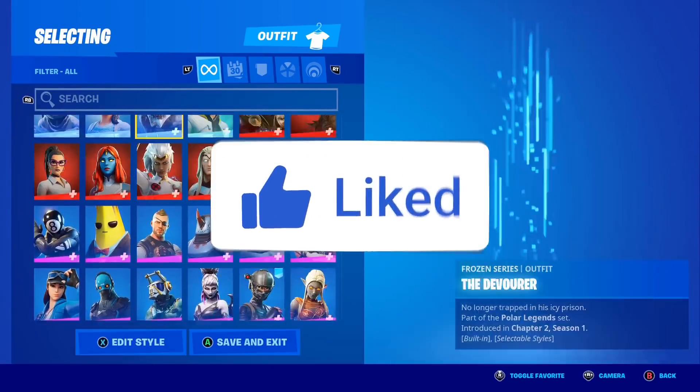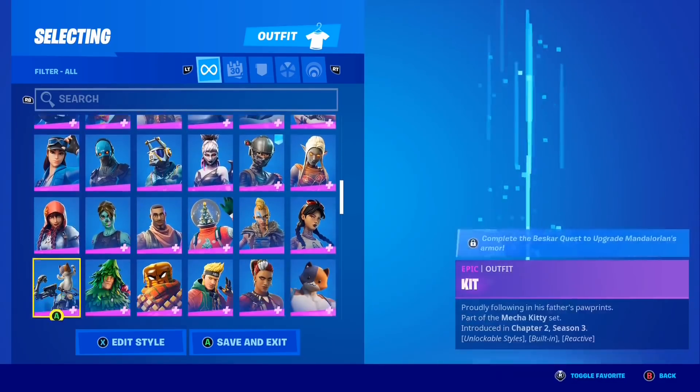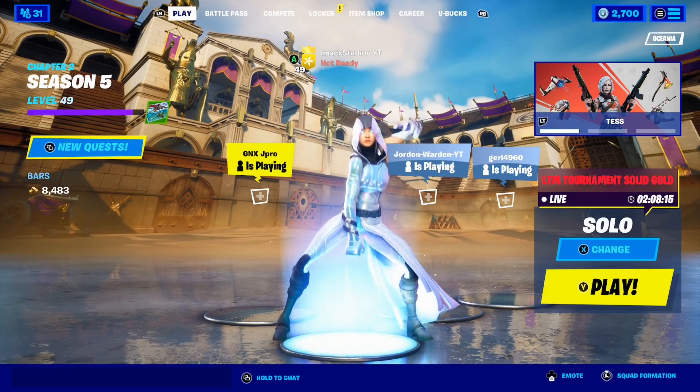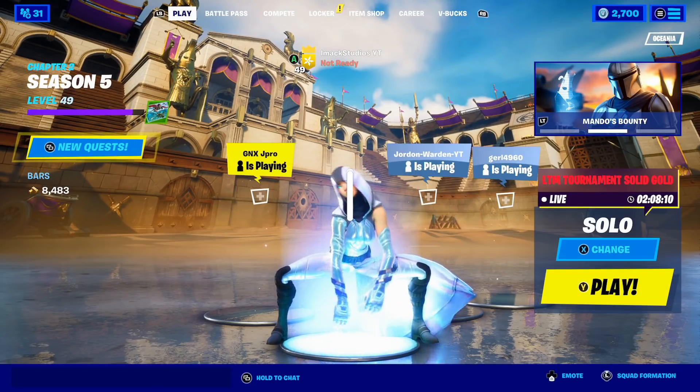Like and subscribe in the next 4.5 seconds otherwise all your skins will get deleted in Fortnite. Yo, what is up guys, my name is Imac and in this video I'm going to be telling you the new return release date of the Travis Scott skin in the Fortnite item shop.